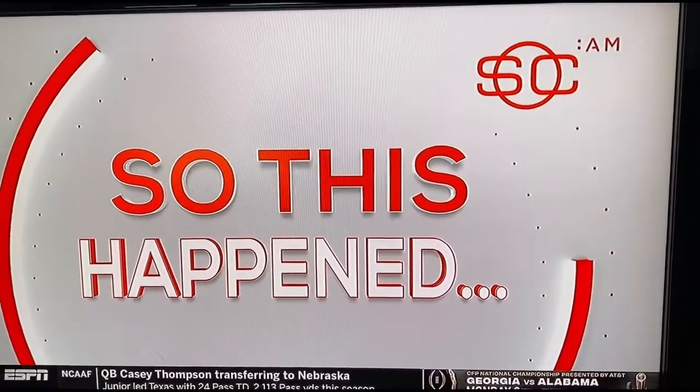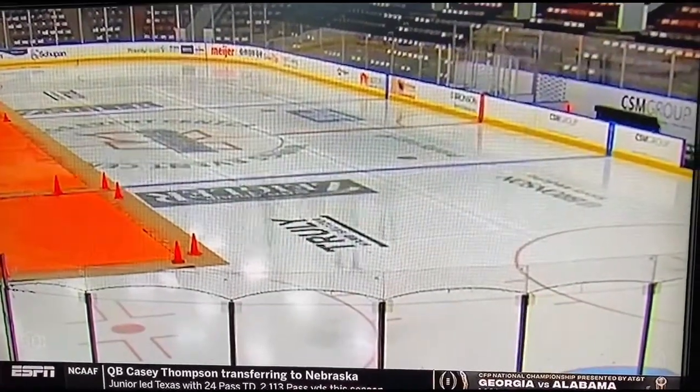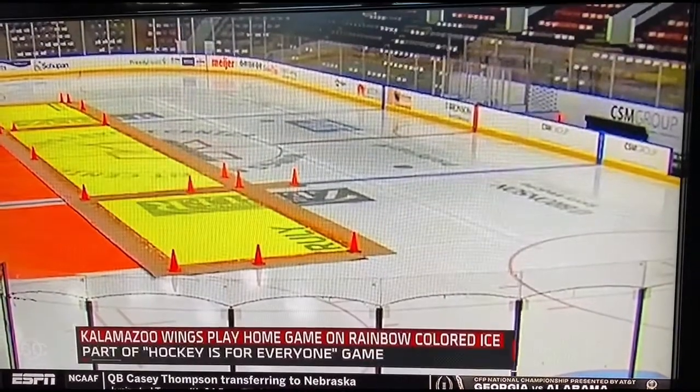It's the E-Sports Center, AM on a Saturday morning. So this happened. I did not realize you could do this with ice, although it makes a lot of sense.